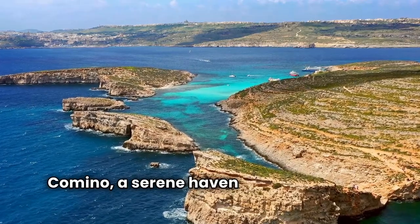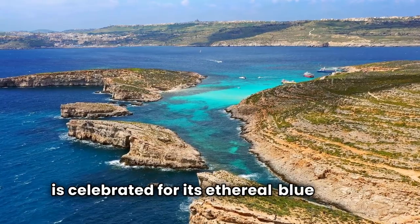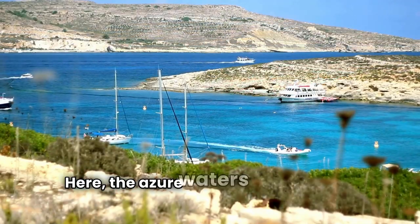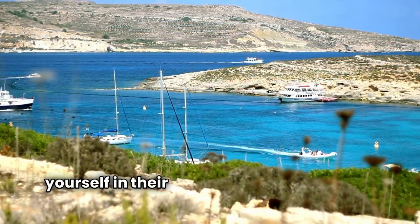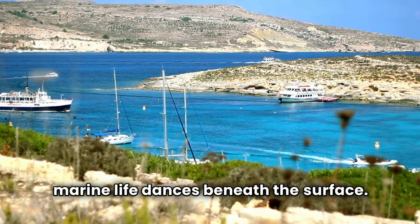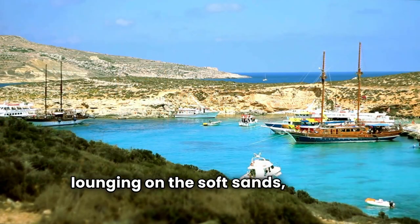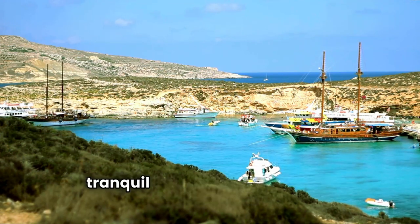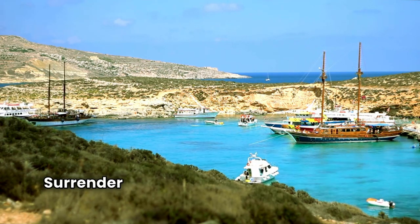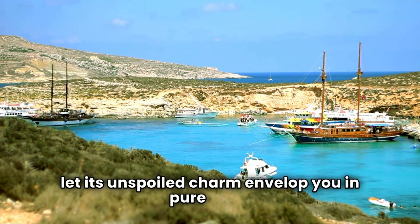Comino, a serene haven nestled between Malta and Gozo, is celebrated for its ethereal blue lagoon and secluded stretches of pristine beaches. Here, the azure waters beckon you to immerse yourself in their crystal-clear depths, while vibrant marine life dances beneath the surface. Whether you're snorkeling among colorful fish or simply lounging on the soft sands, Comino promises a tranquil retreat amidst nature's unparalleled beauty. Surrender to the allure of this idyllic island paradise and let its unspoiled charm envelop you in pure bliss.